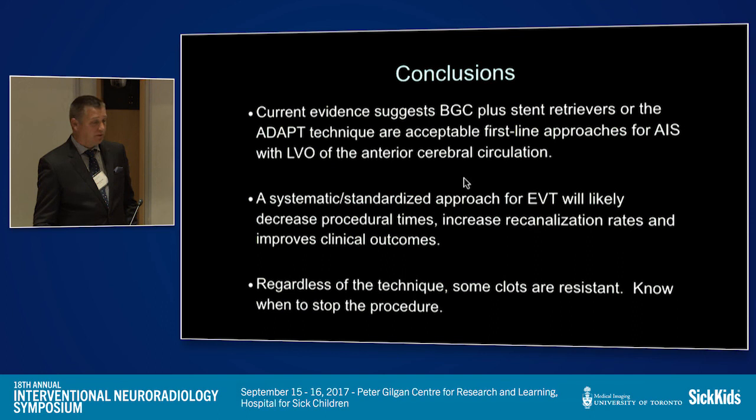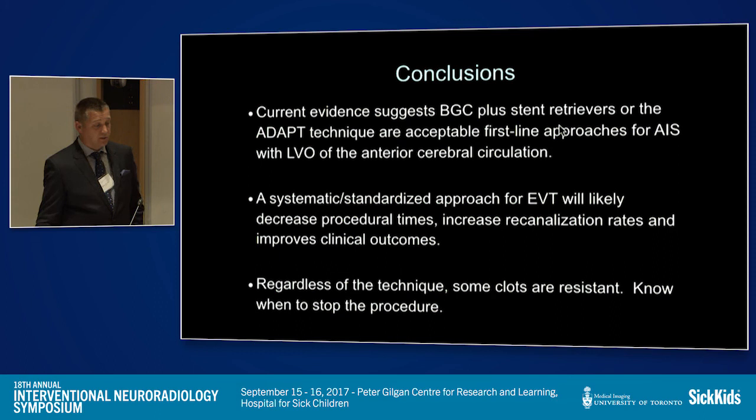In conclusion, current evidence suggests that balloon guide catheter plus stent retrievers, or ADAPT aspiration technique with large-bore aspiration catheters, are both acceptable first-line approaches for large vessel occlusion ischemic strokes. You need a systematic, standardized approach to endovascular therapy to decrease procedural times regardless of the technique. And in these cases, you have to know when to stop — you can injure patients by continuing to try new things to open vessels.